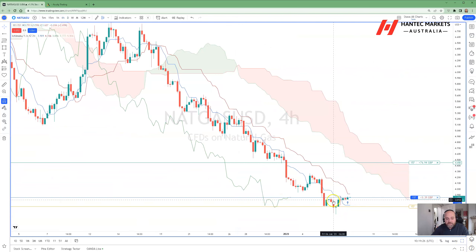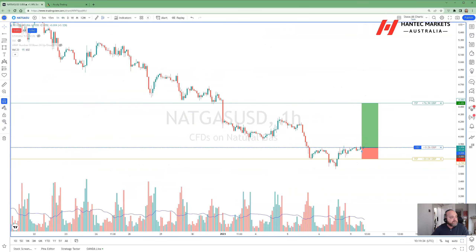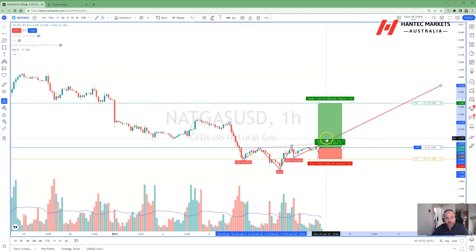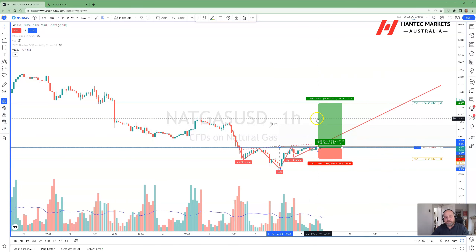Price action on the four-hour chart is seeing a morning star formation, and we're breaking up from here. This lends itself to an inverse head and shoulders formation. We have the left shoulder, rebound to the neckline, the head, back up to the neckline, the right shoulder, and we're looking to break that neckline and move higher. The measured move target for this formation would be around $4.17, which is something to really consider this week.